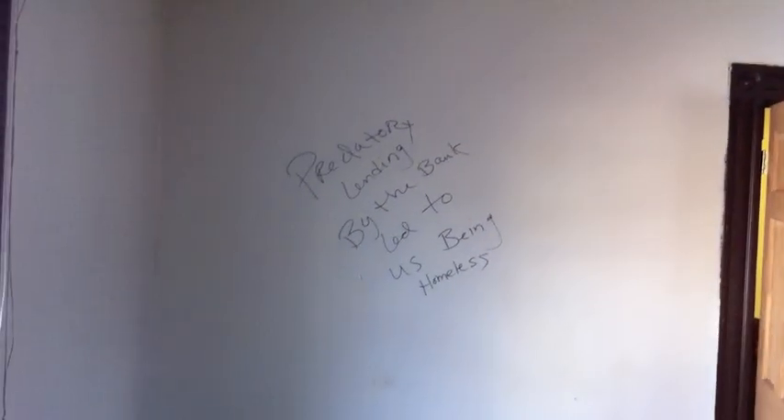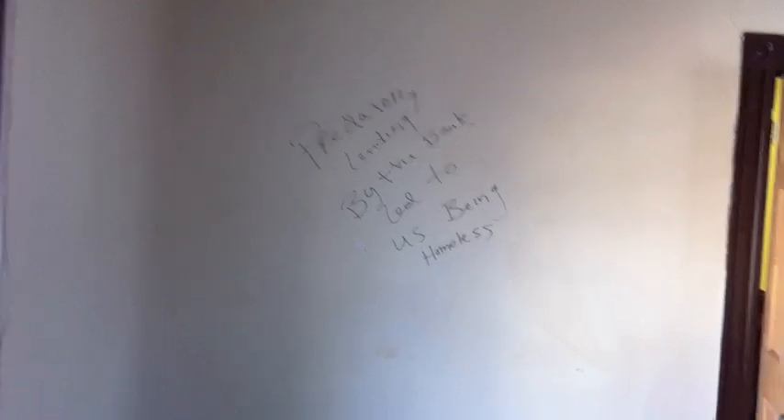Let's go to the right rear — this is the top of that good morning staircase. These colors are awesome. This is the right rear of the property. Let's take a look at this bedroom on the second floor — front right of the property. Beautiful mantle in here, closet over there. On the wall someone wrote: 'Predatory lending by the bank led to us being homeless.' That is sad.